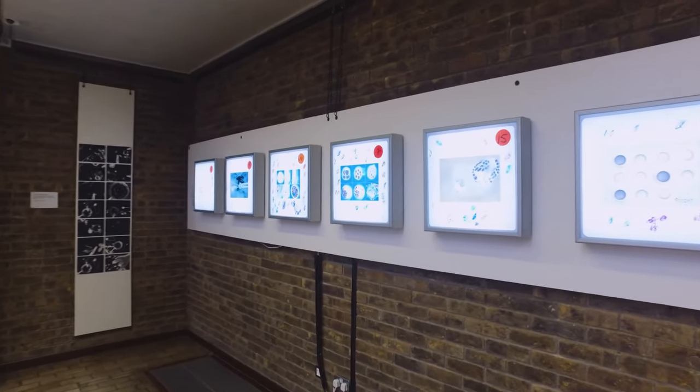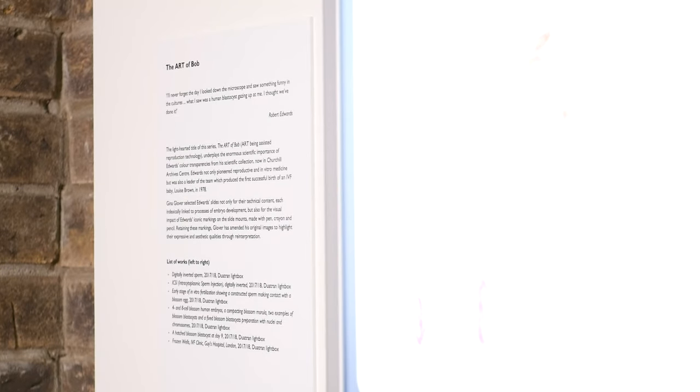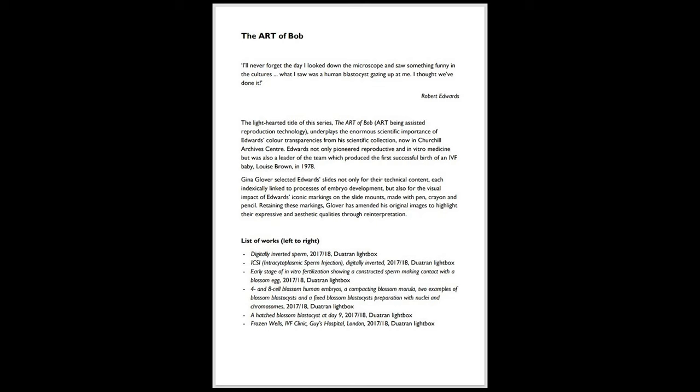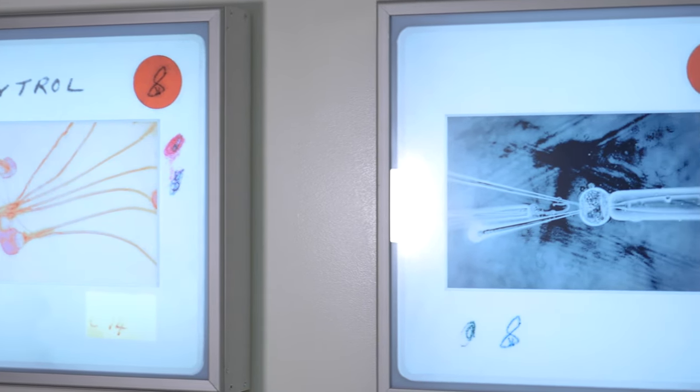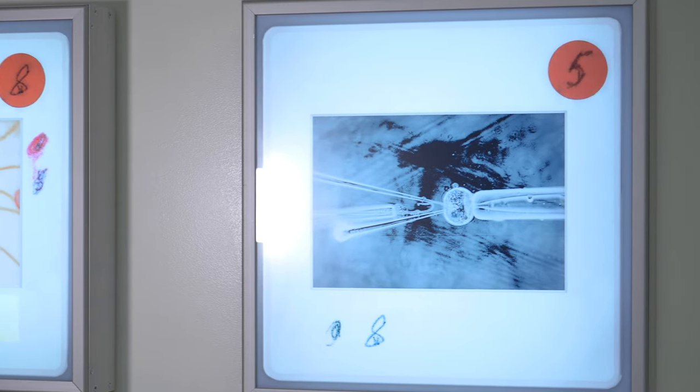The light-hearted title of the second series, The Art of Bob — ART being Assisted Reproduction Technology — belies the enormous scientific importance of Edwards' colour slides from his scientific collection, now held as part of the Edwards Archive at Churchill Archives Centre. Edwards not only pioneered reproductive and in vitro medicine, but was also a leader of the team which produced the first successful birth of an IVF baby, Louise Brown, in 1978.